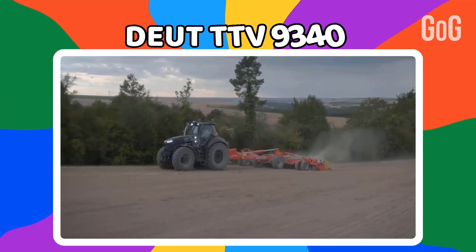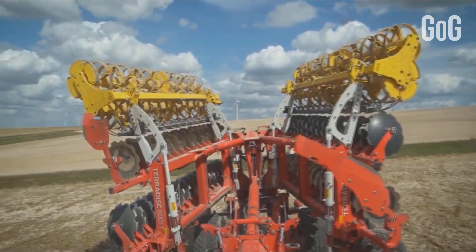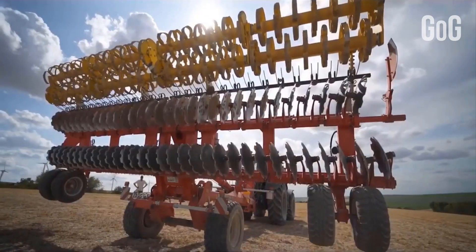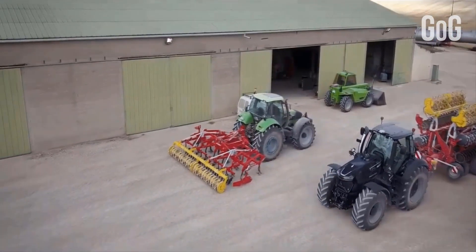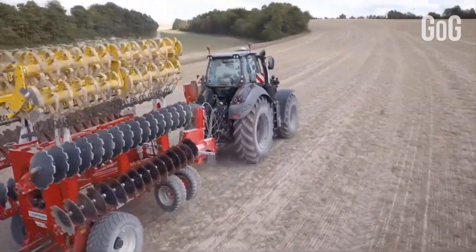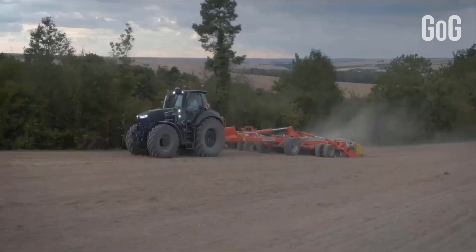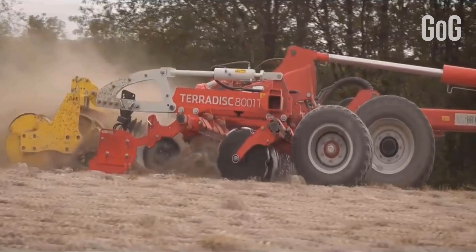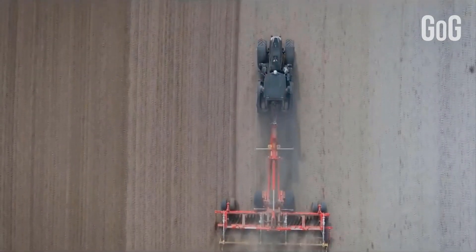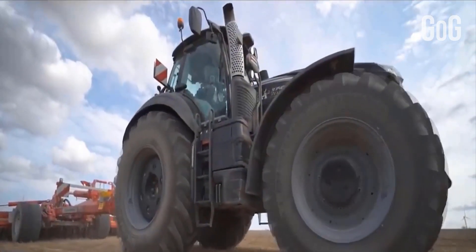The Deutz-Fahr 9340 TTV is an Agrotron tractor with six-cylinder engines and two turbochargers. Its electronically controlled continuously variable TTV transmission gives the right speed for all kinds of work. It has 5,000 kilograms of lift capacity at the front and 12,000 kilograms at the rear. Max power is 336 horsepower, max torque is 1,372 newton meters, fuel capacity is 600 liters, and total unladen weight is 12,000 kilograms. It also features a standard electric viscostatic fan.